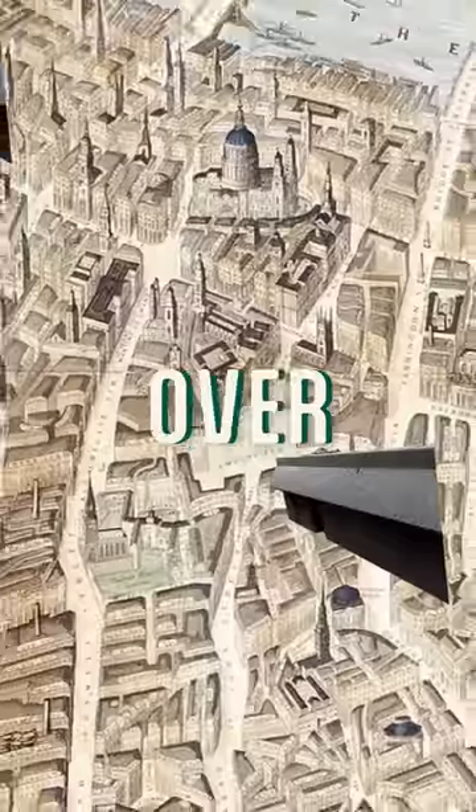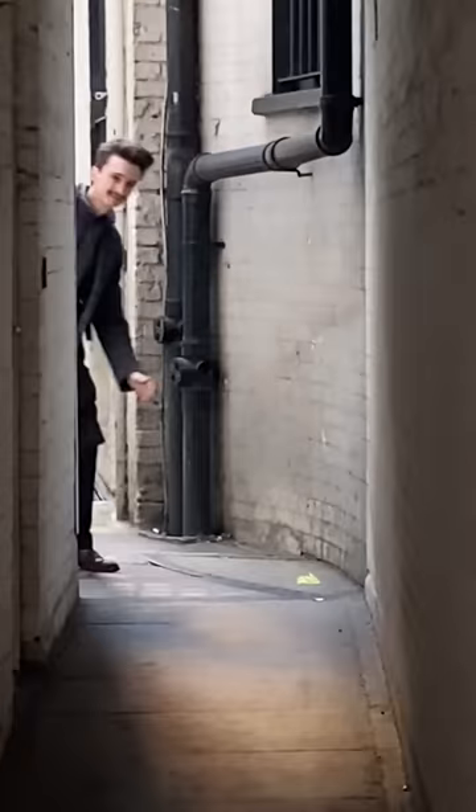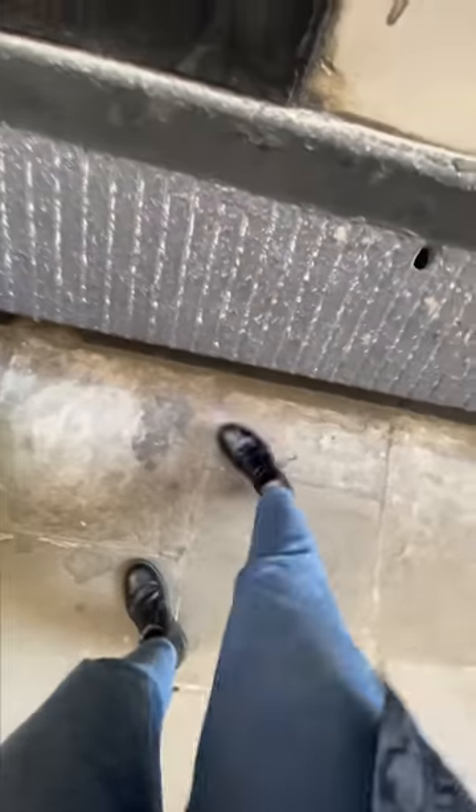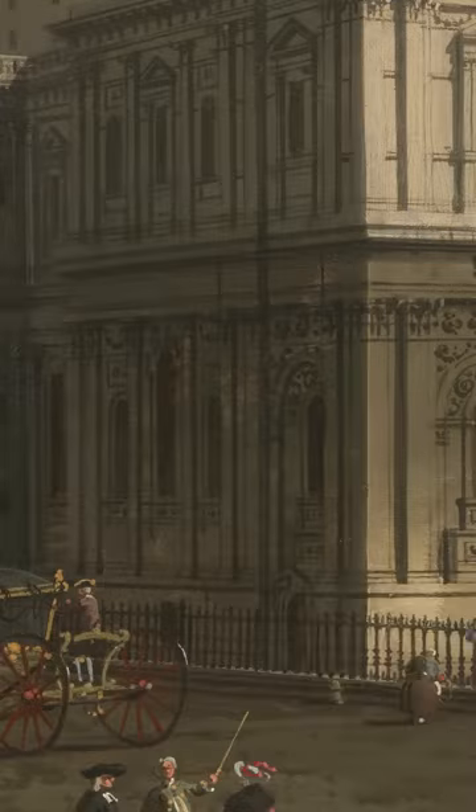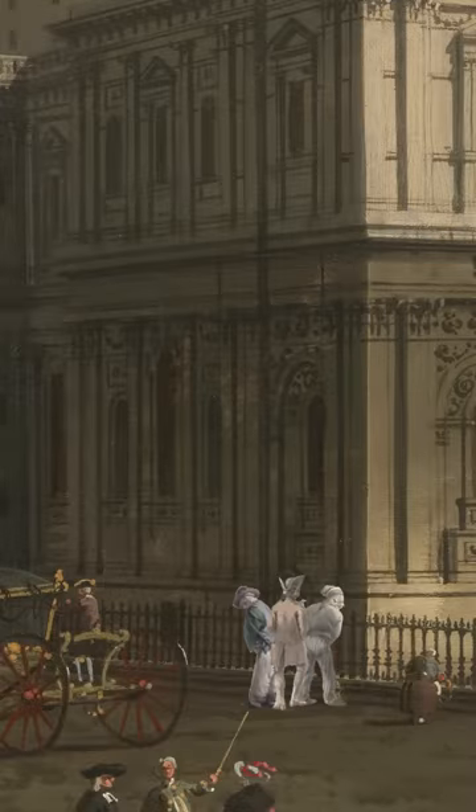These urine deflectors have been fighting piss for over a century. These are 19th century urine deflectors, installed to try and deter any desperate passer-by with the threat of weaponised splash-back. Now these urine deflectors used to be all over London — for as long as there have been fancy buildings, there have been people pissing on them.